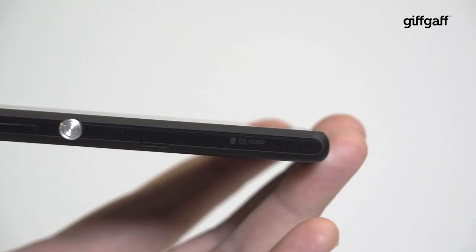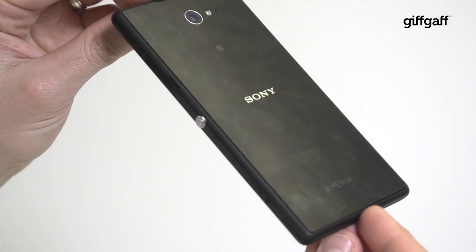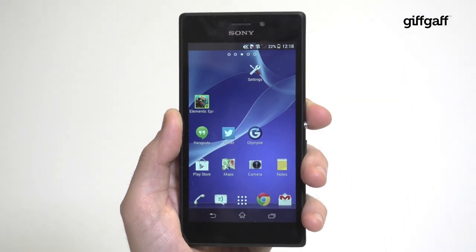The Sony Xperia M2 looks more premium than its mid-range price point and it packs a wallop at under half the cost of the premium Xperias. Well worth a look if you don't have the cash for the top-end flagship phones.